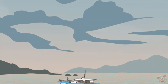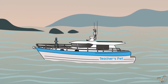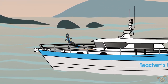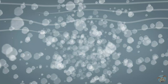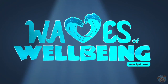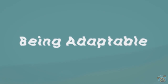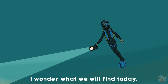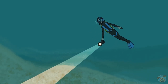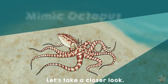Hello. I wonder what we will find today? What's that over there? Let's take a closer look.